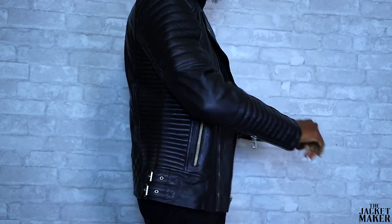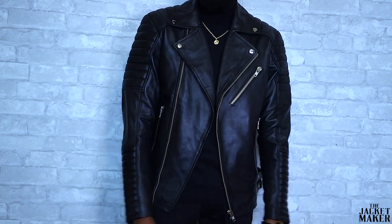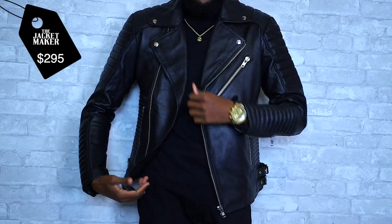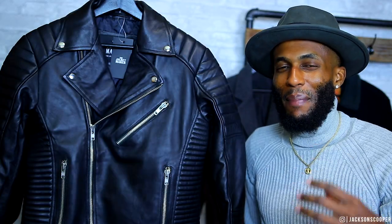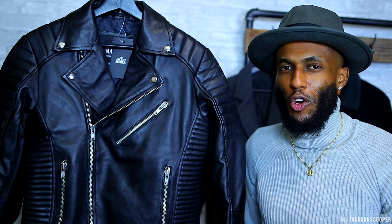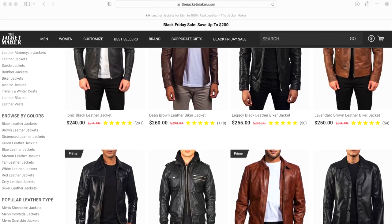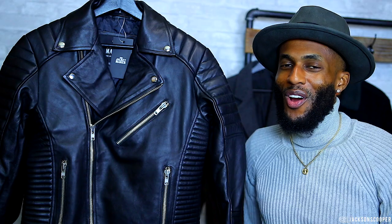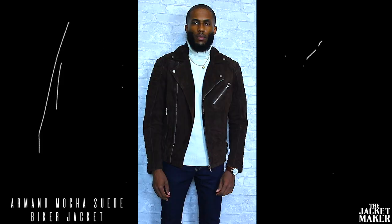This jacket is simply amazing and you don't need a bike for it to look fire. The Armand Black Leather Biker Jacket is going to run you $295. For a quality piece like this, it is definitely worth the price. With The Jacket Maker you're going to find more colors than just black — there's a multitude of options for all the different styles that you may want to try.